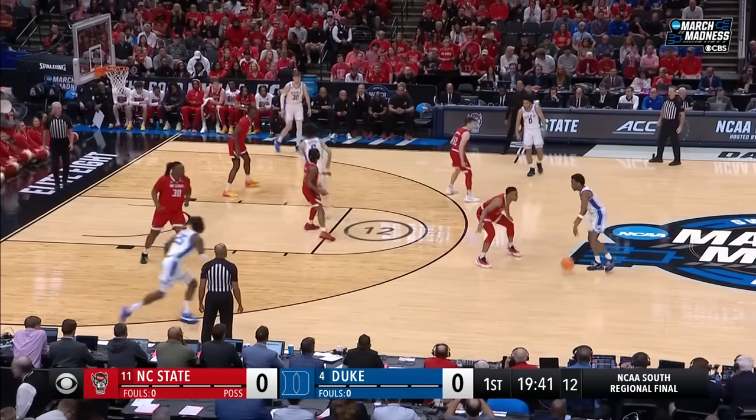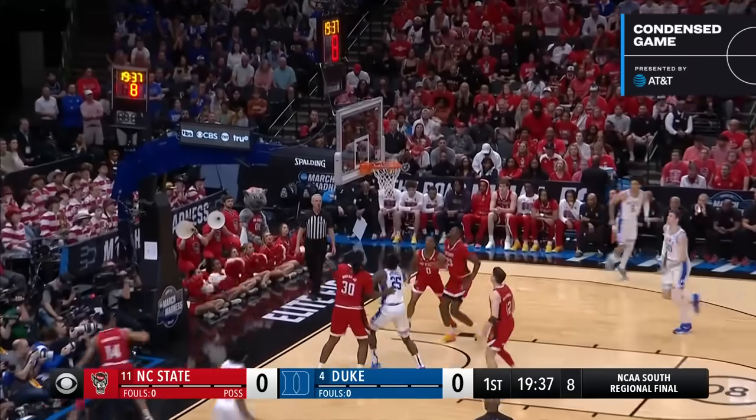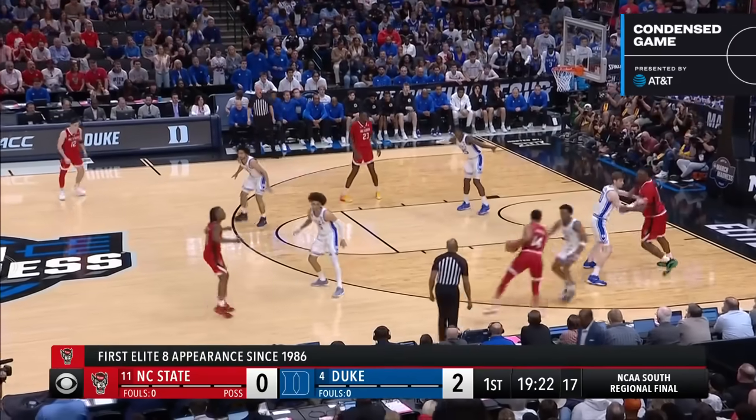They have clamped down defensively in this tournament. Big Denver State has kept the bounce out of the lane and given shots like this. Roach opens up the scoring from the outside. Pick up fouls like he did in their first matchup in Raleigh.